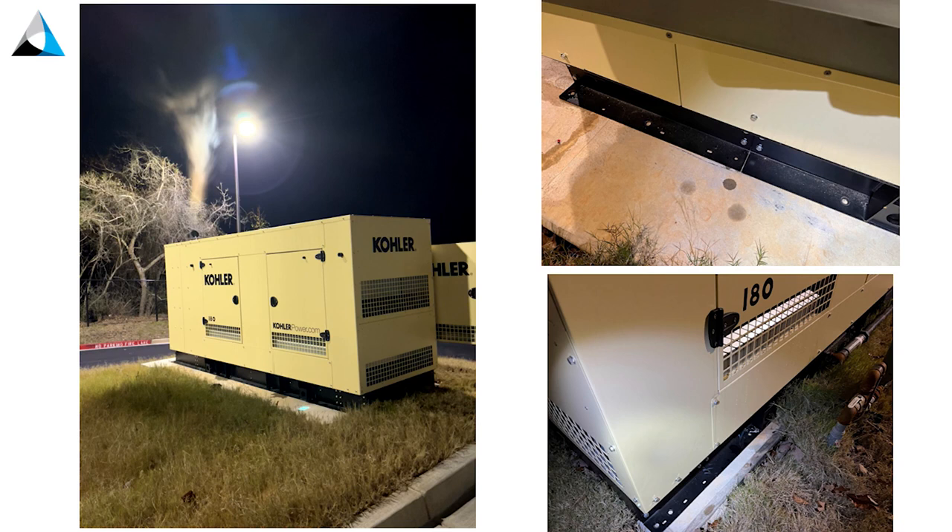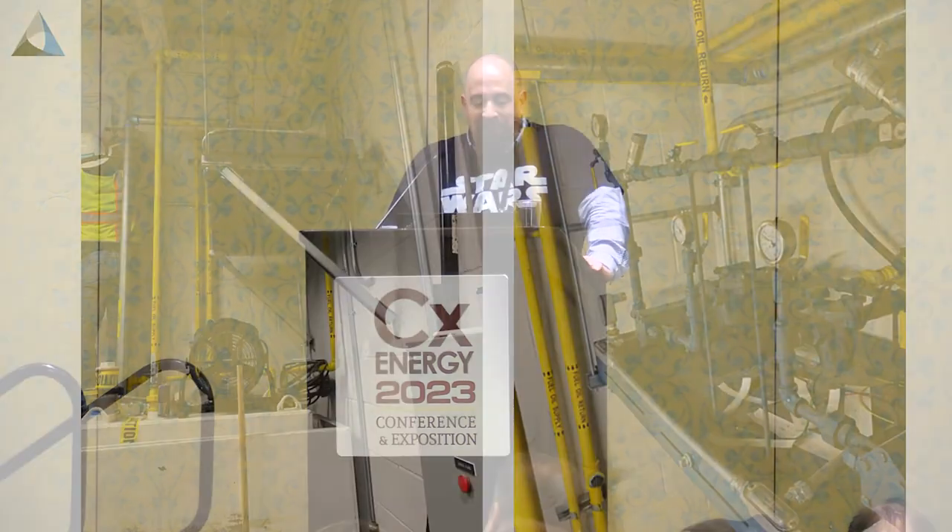During a generator test — and again, I wasn't looking for it — the generator was just set on the pad. It was not bolted, secured, or glued to the pad — just set there. There are holes where you'd put bolts. We had to argue with the contractor that yes, you have to bolt it down. His response: 'but it's really heavy, it's not going to blow over.' No — you've got to secure it to the pad.